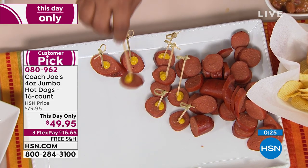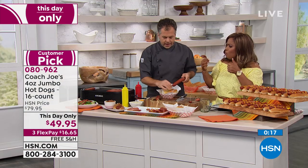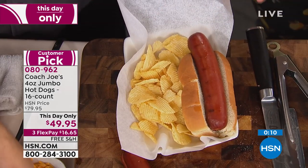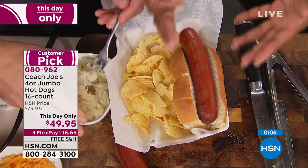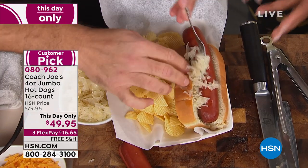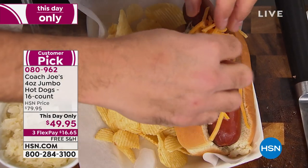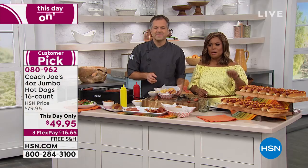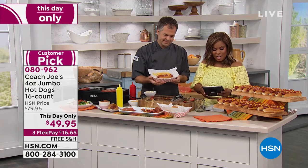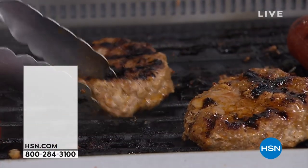Whether you like kraut, cheese, raw onions, cooked onions, caramelized onions — whatever it is, this hot dog you're going to love because of the flavor. These hot dogs are really big — four ounces. With everybody on the phone lines, we have about 400 to go around. Remember, at midnight the price goes back up to $79.95. So don't miss it — this is the biggest value. Coming up, we're going to have a little Louisiana coming up in 20 minutes. These burgers are so good.